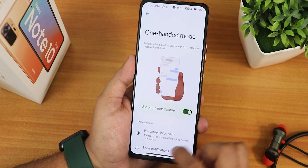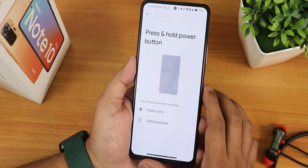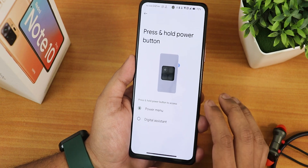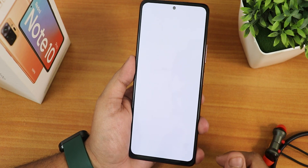We have the one-handed mode and that is working fine. You can customize it for notifications. We have the press and hold power button action — you can customize it between power menu and digital assistant.